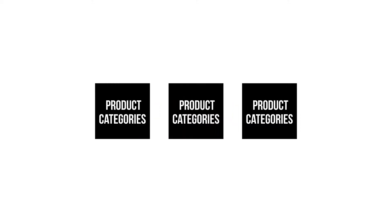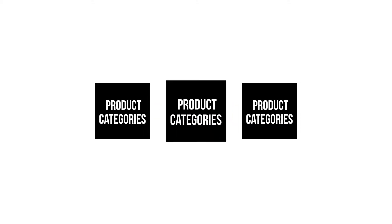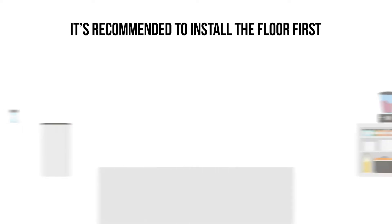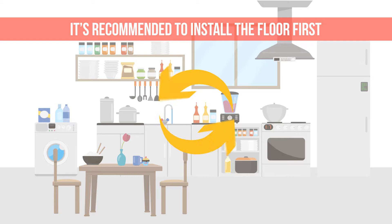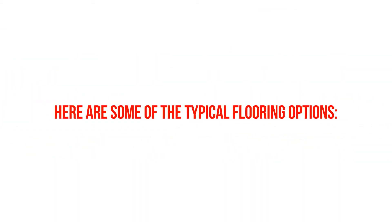Flooring selection. There are almost unlimited options for kitchen floors. We created some product categories in order to help you make the right decision. It's recommended to install the floor first, prior to installing the cabinets. But in some applications, it's possible to install the floor after the cabinets. Here are some of the typical flooring options.